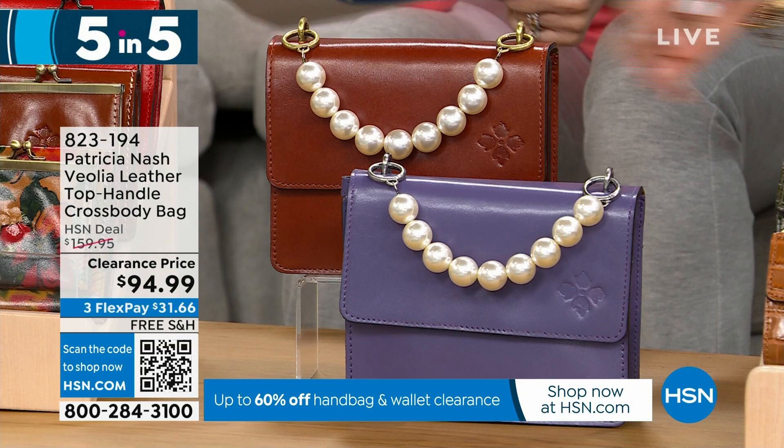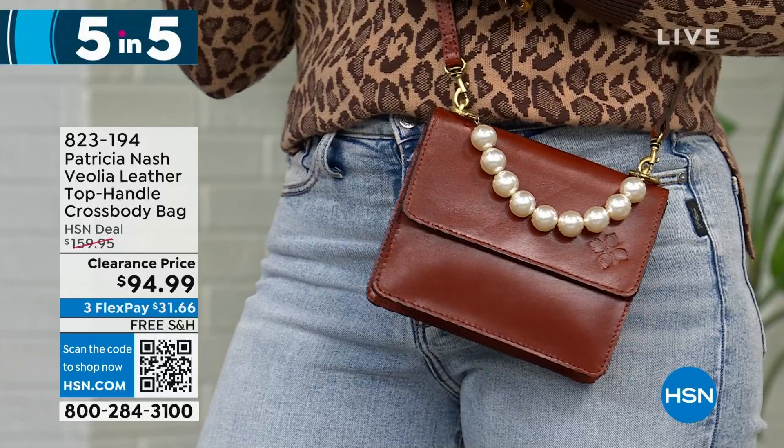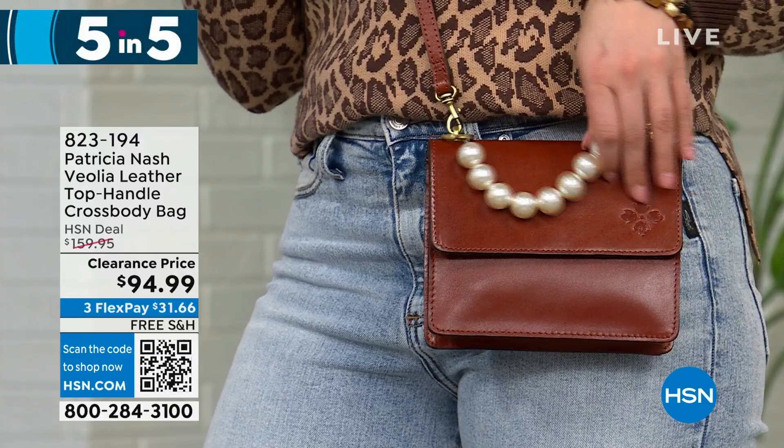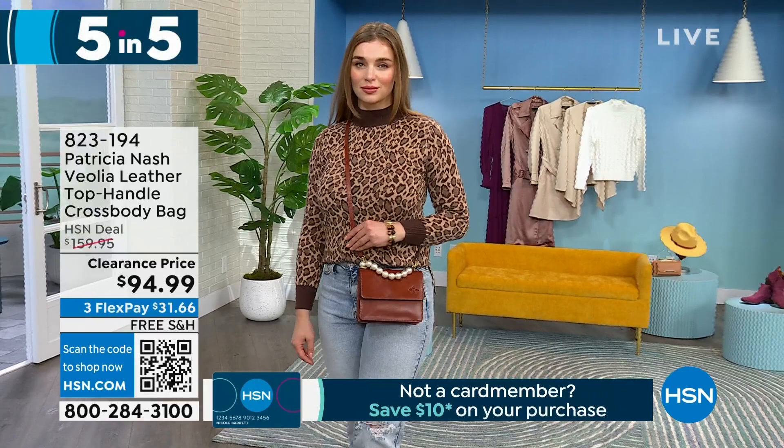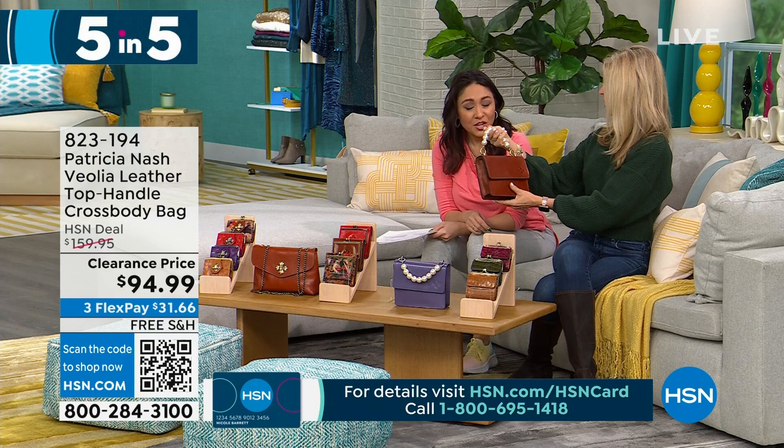This bag is so unique — with the pearls and O-rings, it's obviously Patricia Nash because of that full grain leather, but the pearl detail just changes it up. You can also wear it as a crossbody — it has a full strap — or on the crook of your arm, which looks so sophisticated in a dress. I love this bag. All of her bags have their own personality, vibe, and look.